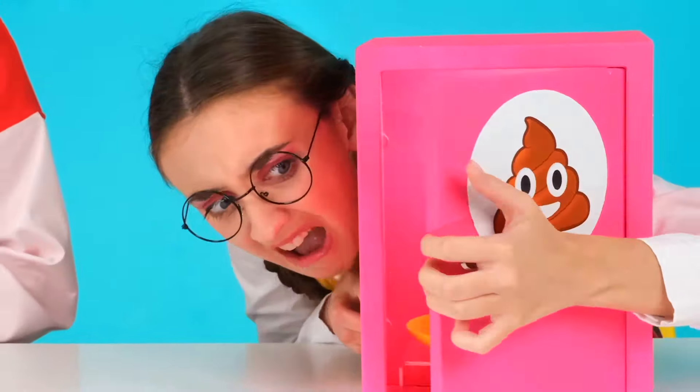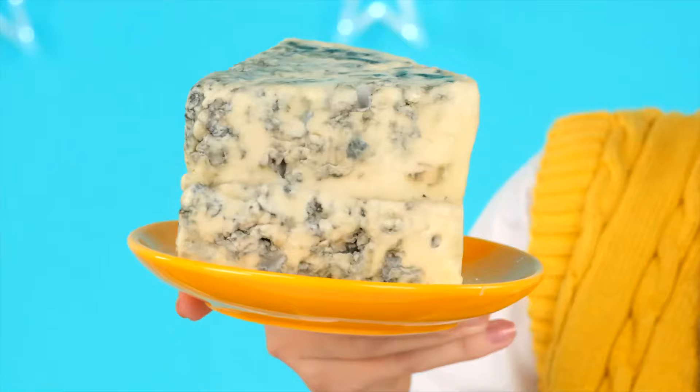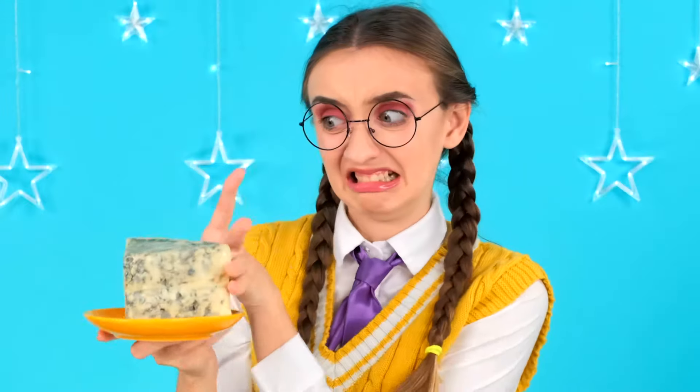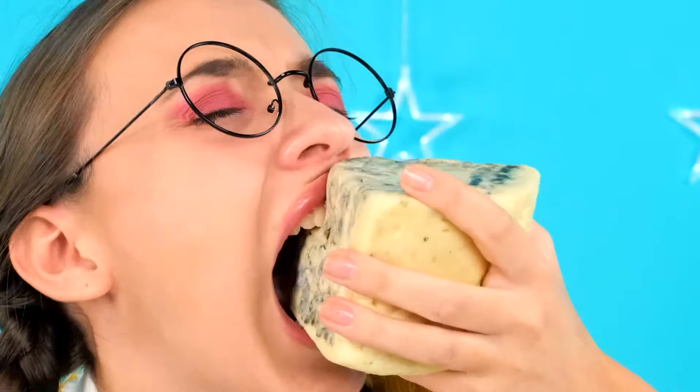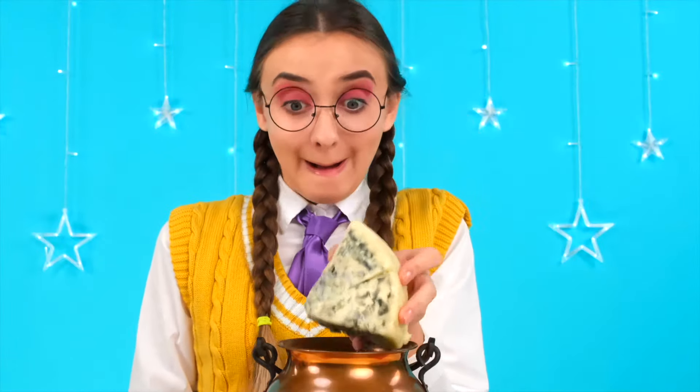I'm insanely curious! Moldy cheese? It also smells so awful! It's horrible! I was supposed to eat it! Oh, it's so disgusting! No, I can't! Annie, can you keep this for me for a little bit? Let's try it! I got a piece of cake! Awesome! I love it! It's delicious!